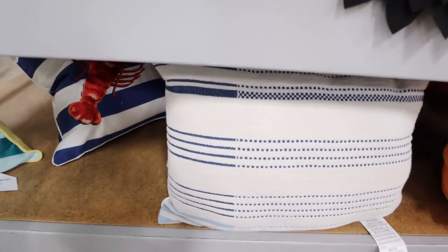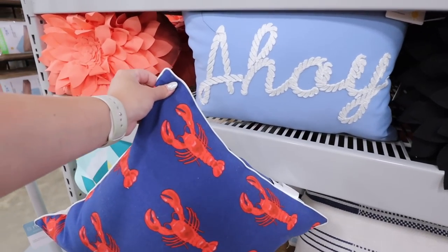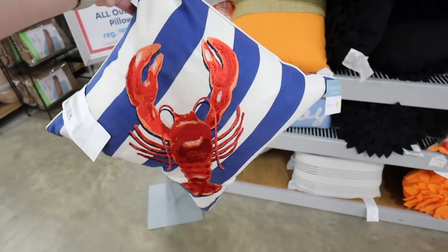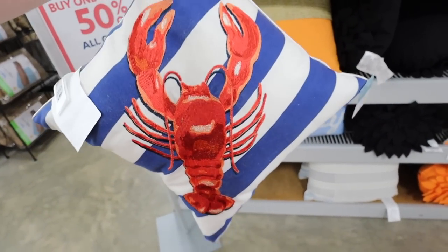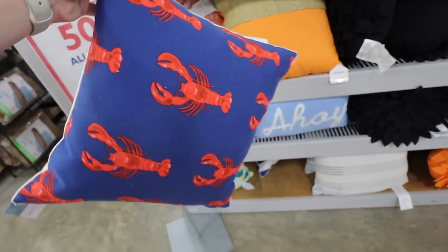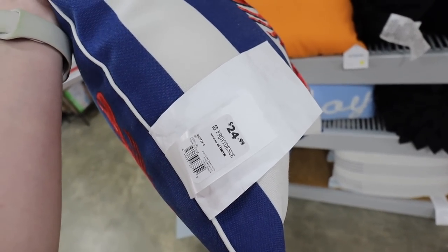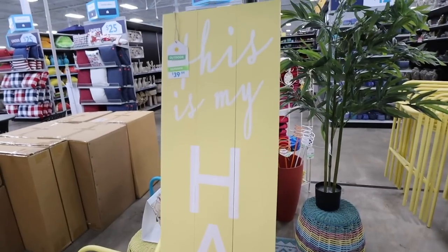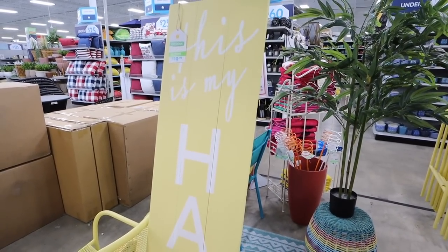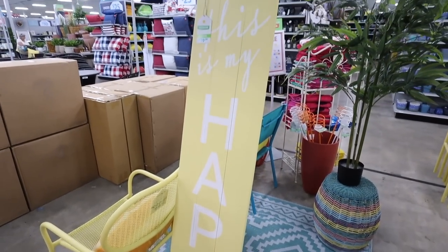This lobster one really makes me think of home — I'm from Boston! They have another lobster one and a blue stripe — really fun, coastal, and super nautical. This lobster pattern is actually the back of this pillow; the front is a fully embroidered lobster with lots of color dimension. I love getting the pattern on both sides for $24.99. There's also a bright fresh yellow sign that says 'This Is My Happy Place' — perfect lemonade color — and it's a really big porch leaner for $40.